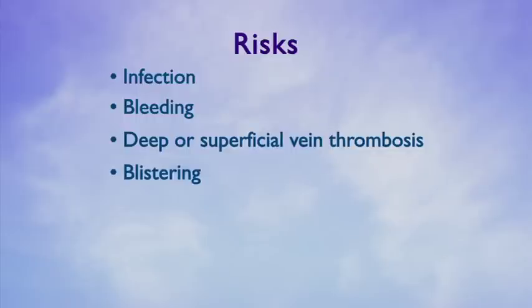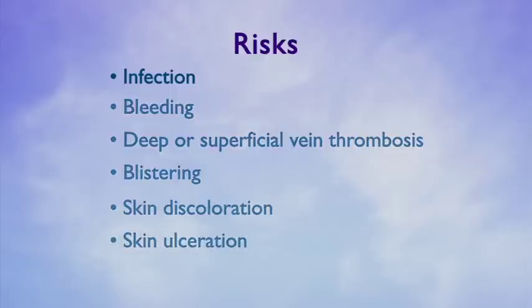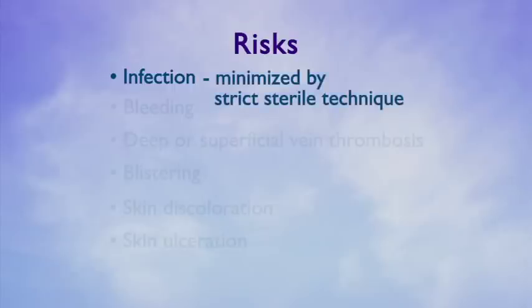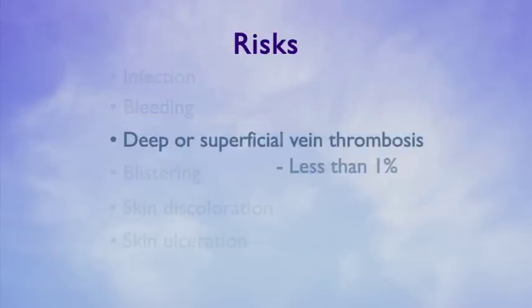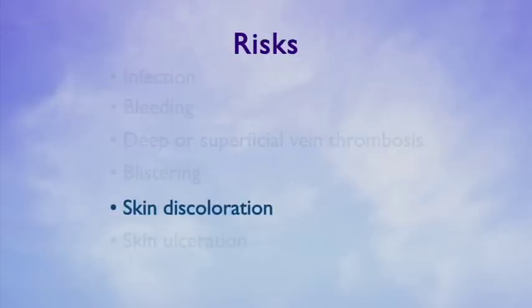Although uncommon, risks include infection, deep or superficial vein thrombosis, blistering, skin discoloration, and skin ulceration. Infection risk is minimized by our use of strict sterile technique. Persistent bleeding can usually be controlled with approximately five minutes of moderate pressure. Your risk of deep venous thrombosis or DVT is less than one percent, and is higher if you have a history of previous DVT, are taking oral contraceptives, hormone replacement therapy, or have a known clotting disorder.